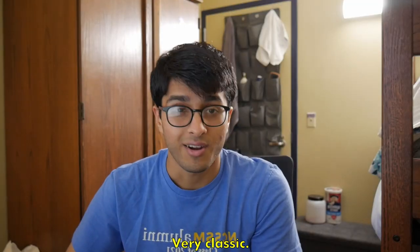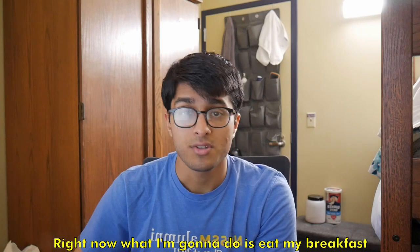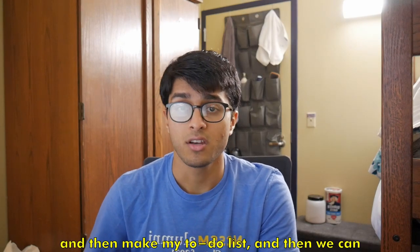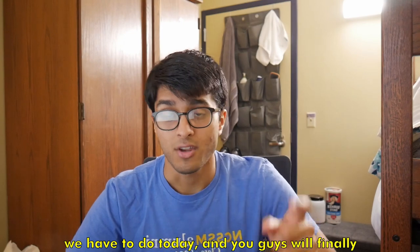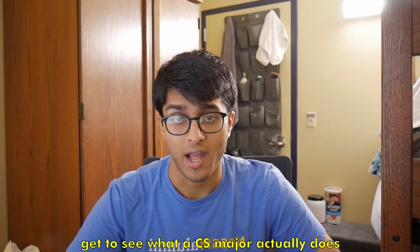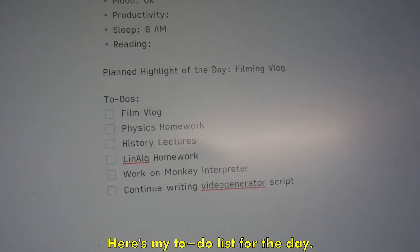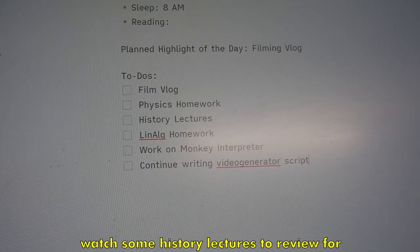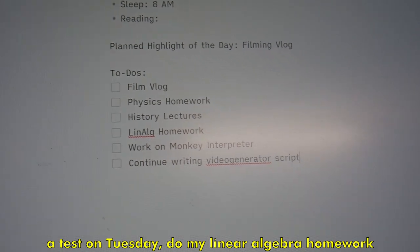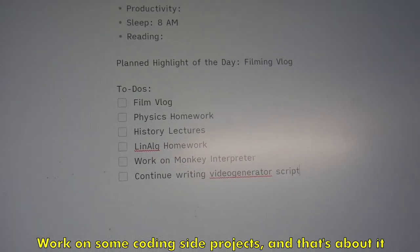Right now I'm going to eat my breakfast and then make my to-do list, and then we can get started on the work. Here's my to-do list for the day: film my vlog, do my physics homework, watch some history lectures to review for a test on Tuesday, do my linear algebra homework, and work on some coding side projects.